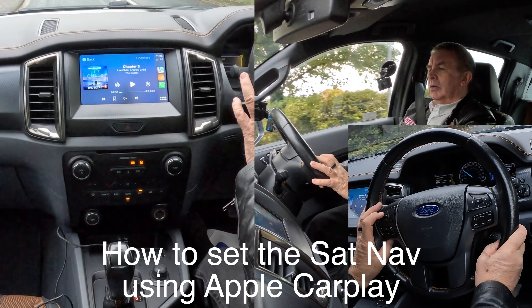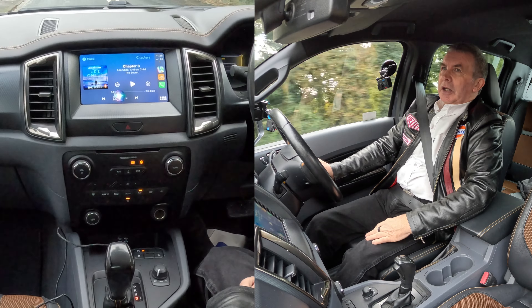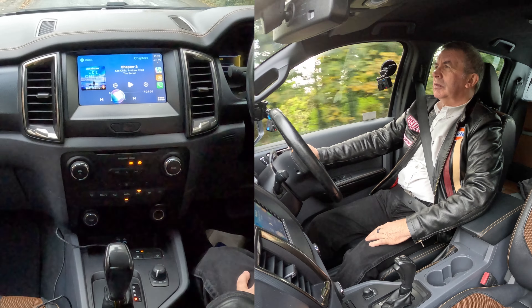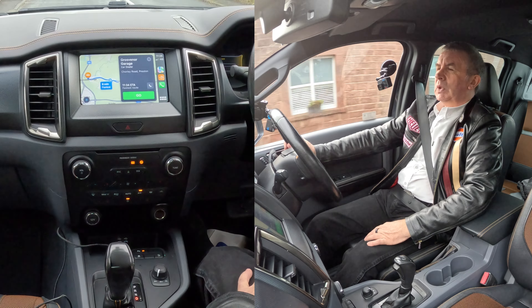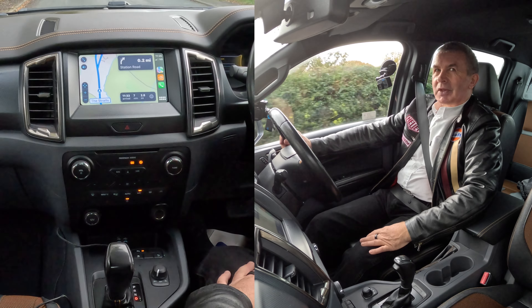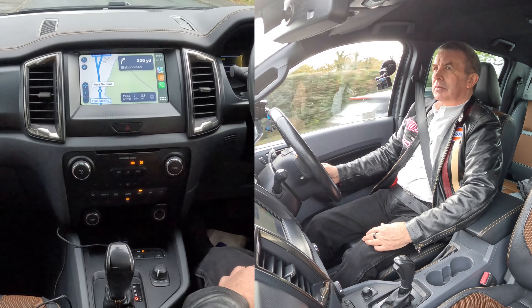Voice activation for two seconds: navigate to Grosvenor Garage at Higher Walton. The system responds 'getting directions to Grosvenor Garage.' It's showing Chorley Road, which is our old address — it hasn't been updated yet. The system announces 'starting route to Grosvenor Garage' and gives the first instruction: in a quarter of a mile, turn right onto Station Road.